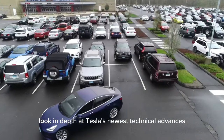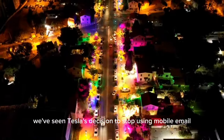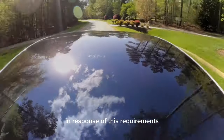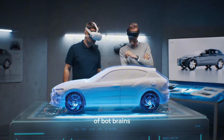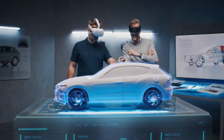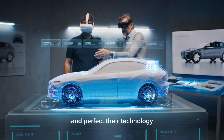In looking in depth at Tesla's newest technical advances, Tesla's decision to move away from mobile solutions shows that they are dedicated to meeting specific performance and responsiveness requirements. Their most recent patents show big improvements in the intuitive design of bot brains and optimizing power usage for a variety of tasks. These patents show that Tesla is always working to improve and perfect their technology.